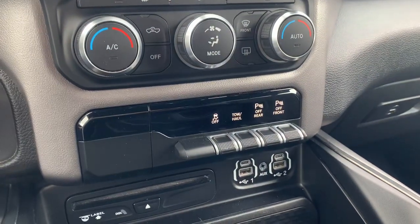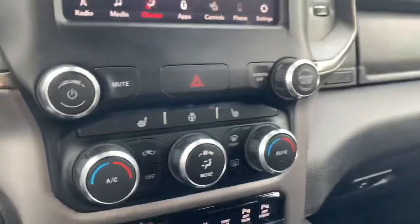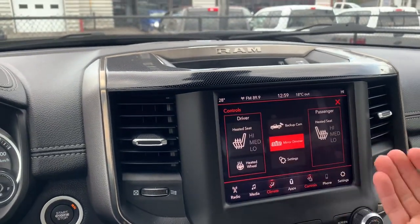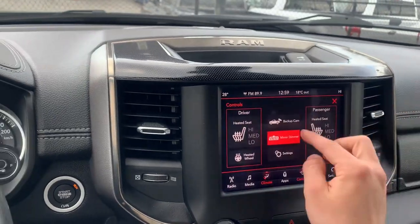It does have park sense for both rear and front, tow haul, as well as traction control. All your climate controls are located here as well as on the screen. By clicking on controls you can access the heated seats and steering, backup camera — which is a high-definition camera — as well as the mirror dimmer.